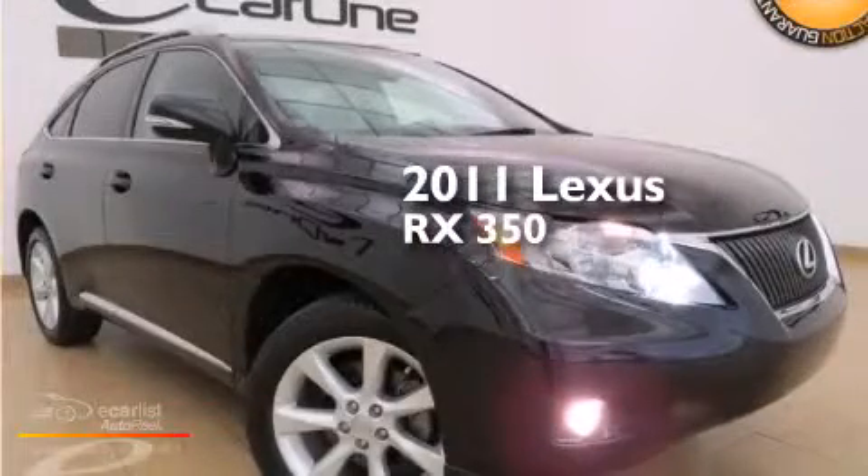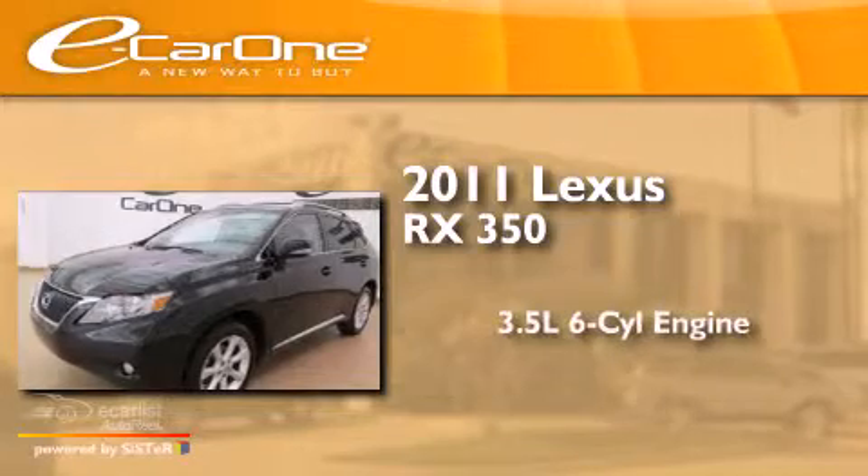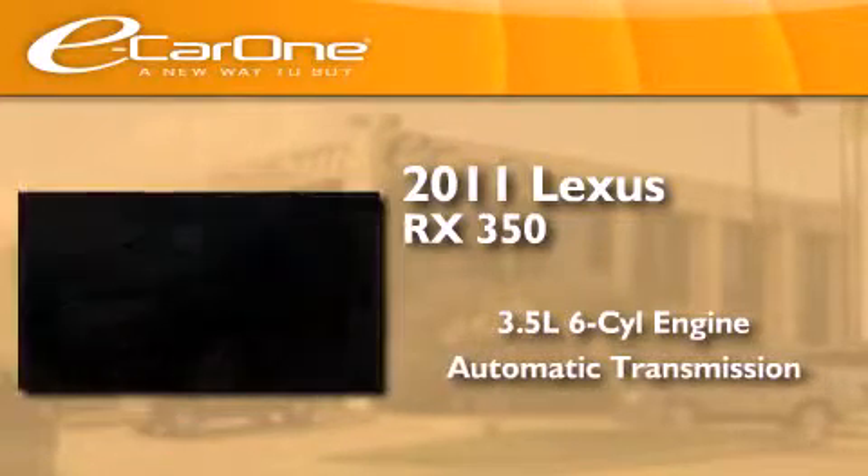This is a 2011 Lexus RX350. It has a 3.5-liter six-cylinder engine and an automatic transmission.